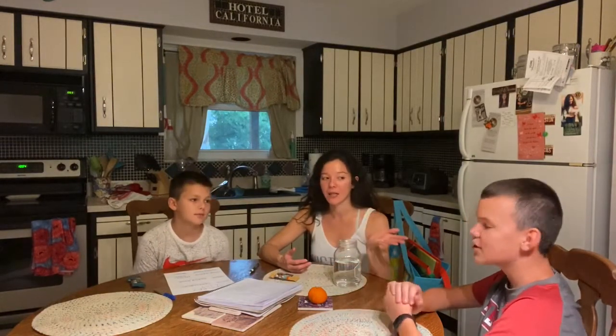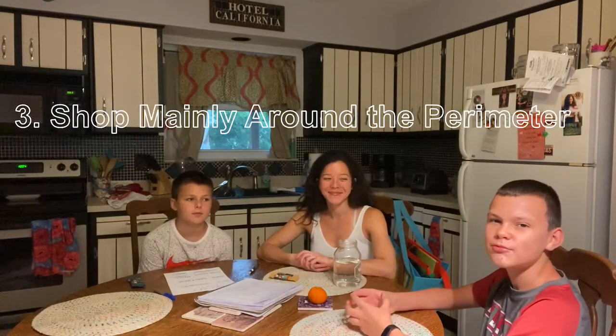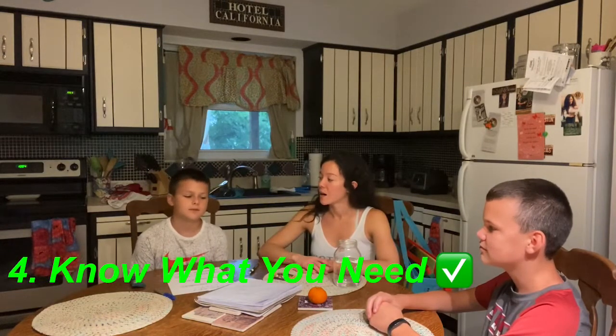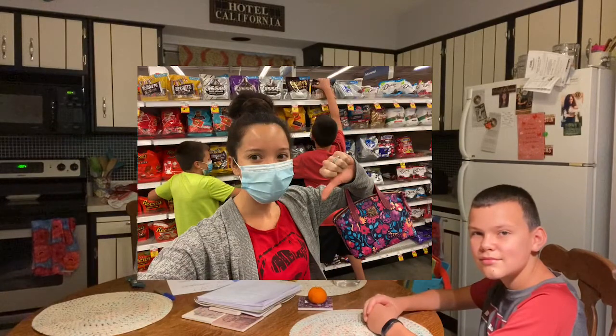Tip number three: shop around the perimeter, because that's where most of the healthier options would be located. And for number four, if we have to go into the middle of the store, know what you need — because if we just mindlessly walk through those snack aisles, who knows what's going to happen. So we're going in intentionally and we know what we need to get.